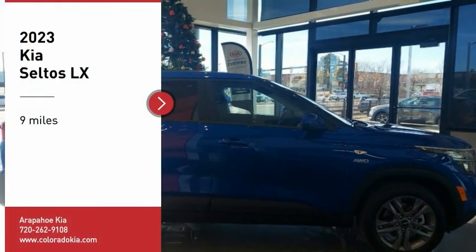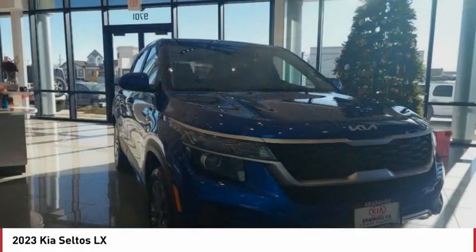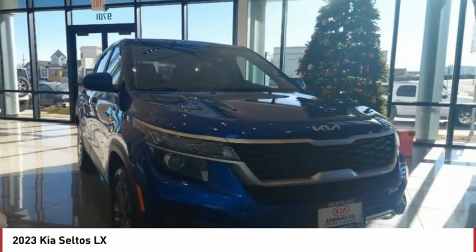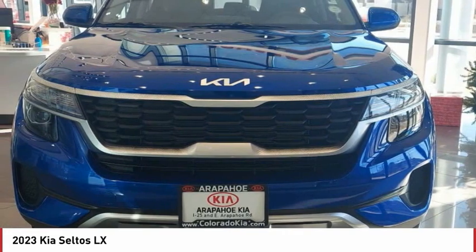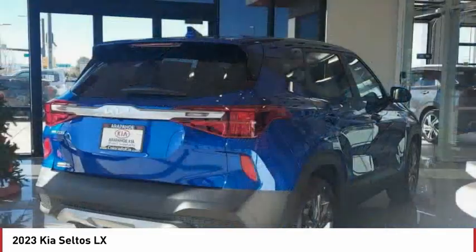Take a ride in the 2023 Seltos. The Kia Seltos is sure to stand out with its appealing front end. The Seltos offers a robust number of interior features and a large amount of space for a small SUV.